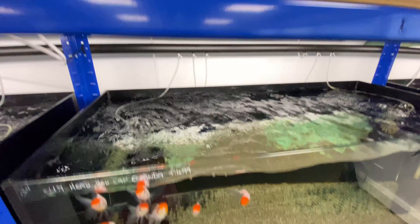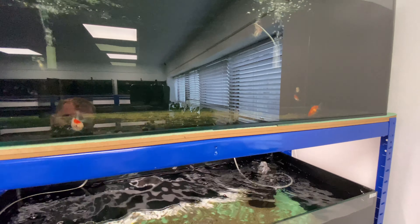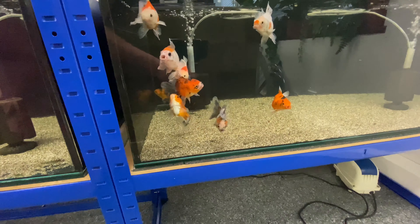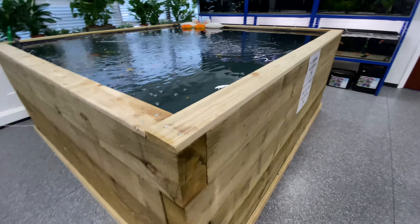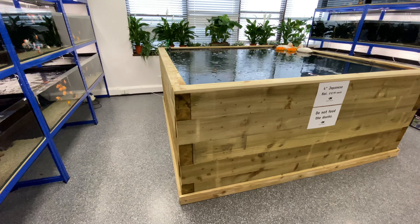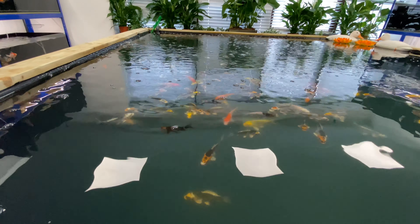They've tried to be a bit different here — they've got Ryukins, Orandas, red caps. They're not as rare but they're actually a bit bigger than what you normally see. And you've got this huge pond right in the middle of the cold water section. At the minute there's only some four-inch koi in there, but there are some very nice colors. I'm not a koi expert of course, but look at the size of the pond — and I know they're planning on getting some larger specimen fish in there.